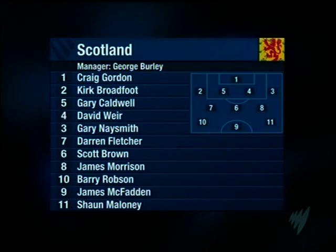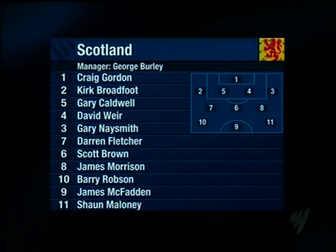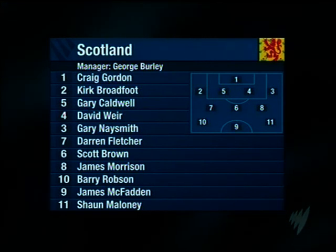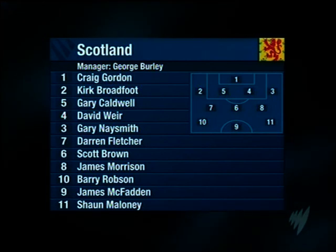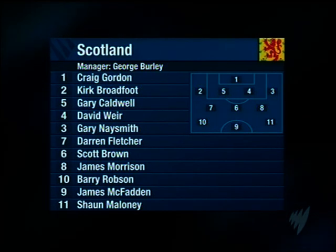Let's take a look at the two line-ups today. George Burley is forced to make two changes from the side that won in Iceland. Skipper Steven McManus is suspended after his red card in Reykjavik. 38-year-old David Weir is his replacement. Darren Fletcher takes the captain's armband.